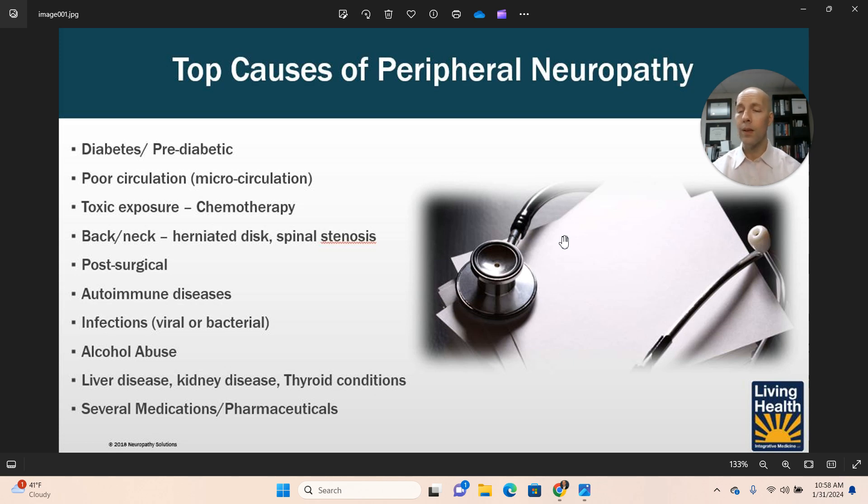Alcohol abuse can cause nerve damage. Liver disease, kidney disease, and thyroid conditions are also factors. We screen for all of these with our neuropathy patients to make sure none of these are present. They may be secondary to diabetes, but we want to make sure you're not suffering from any of these as complicating factors that we have to deal with.